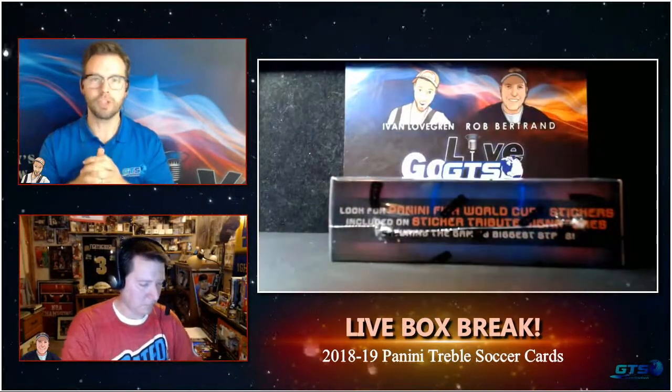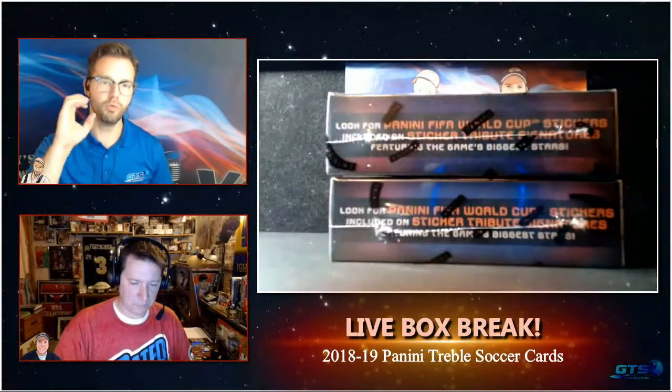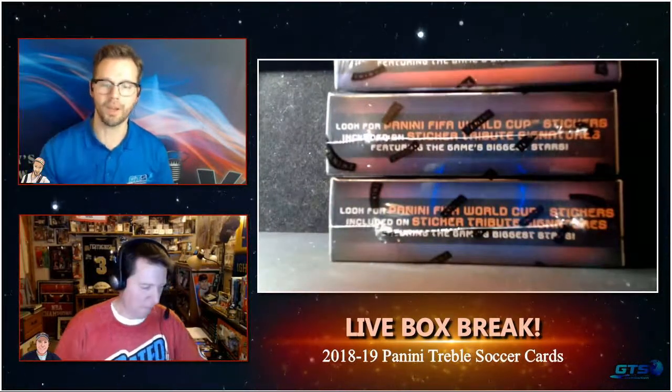Panini Treble Soccer Cards, a brand new brand, is going to celebrate soccer teams throughout the world. There are a lot of different soccer licenses out there because there are so many different leagues, and this one spans multiple leagues. The goal of this brand is to mark the first time collectors can pull true rookie cards of certain up-and-coming players.